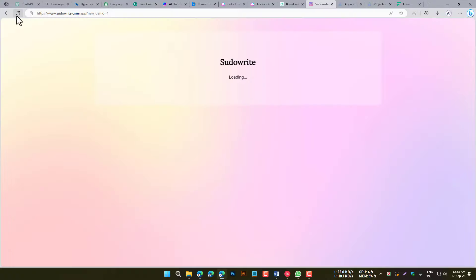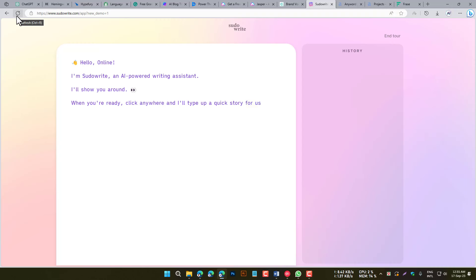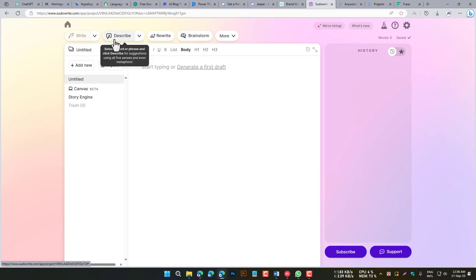SudoWrite is an AI writing tool that can help you write content that is both informative and engaging. It does this by understanding your requirements and generating content that is tailored to your audience. SudoWrite is a good choice for businesses and individuals who want to create content that will capture the attention of their audience.